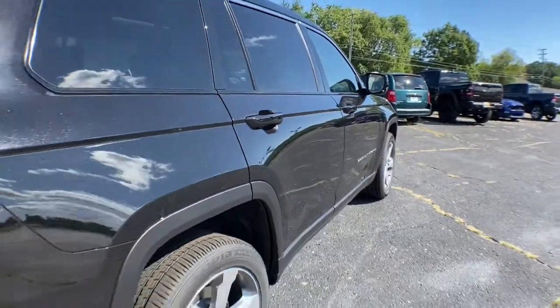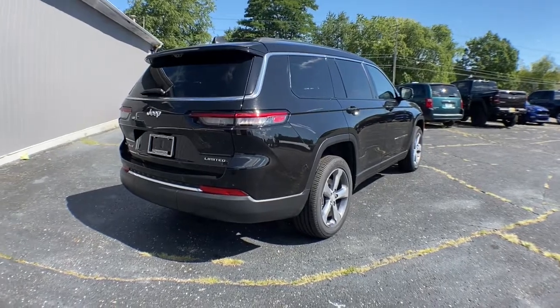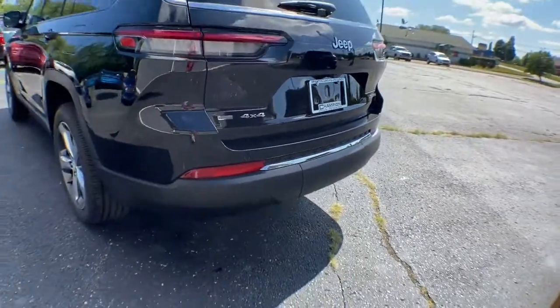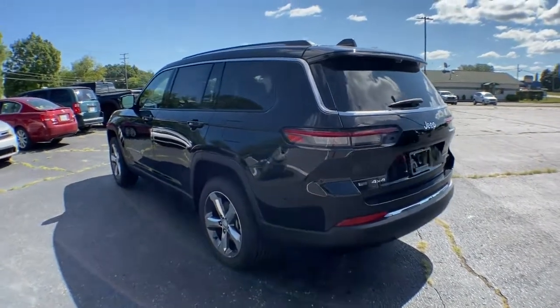Keyless entry, four-wheel drive, power liftgate, lane-keeping assist, remote engine start, woodgrain interior trim, adaptive cruise control, keyless start, power passenger seat, premium sound system. Rugged versatility meets high-tech luxury in the Grand Cherokee.